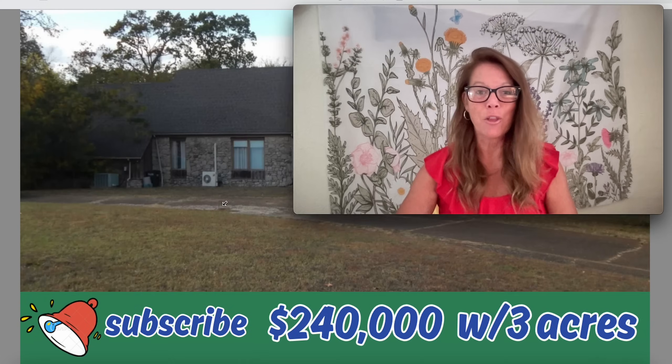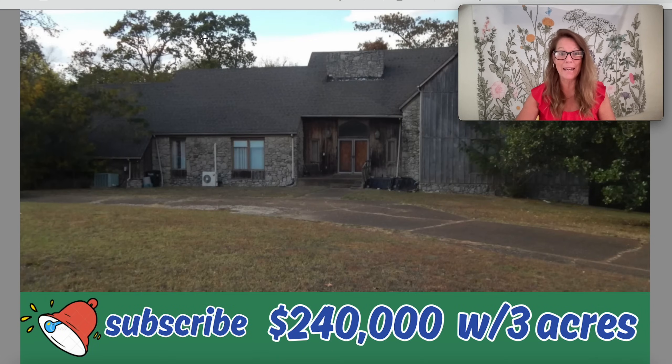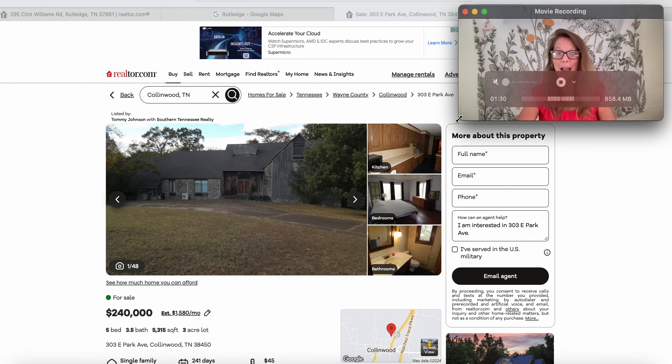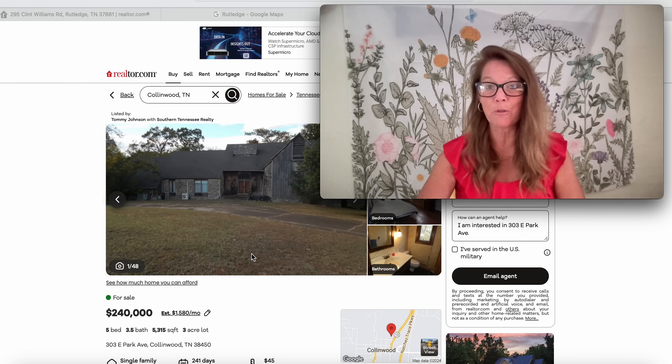Hey everybody, how you doing today? It's time for another episode as we move into a new state of interest. If you are new to the channel, you are welcome to subscribe and join our house hunting community here. This is where I venture through state to state, town to town, to see just how much house, cabin, and acreage we can get for our money. Today we are moving into the beautiful state of Tennessee.